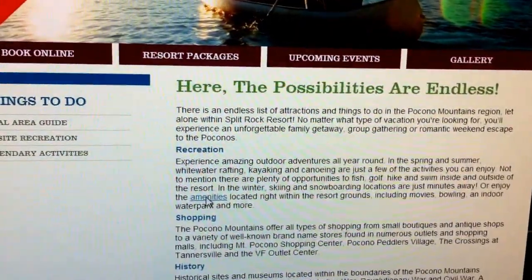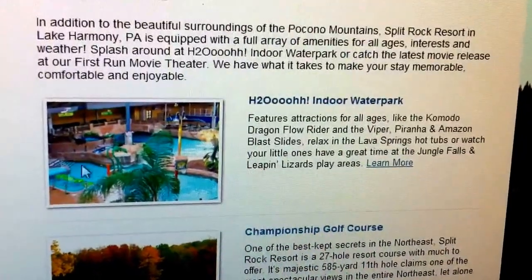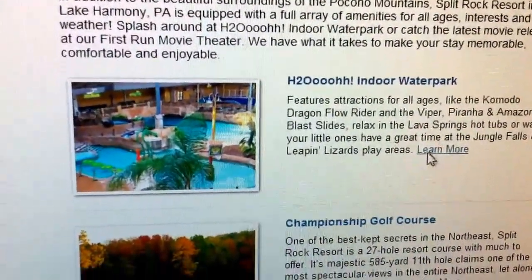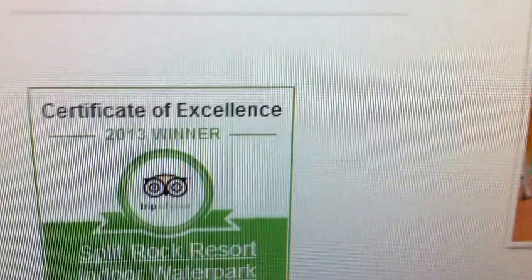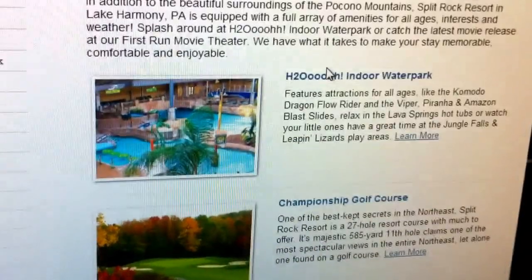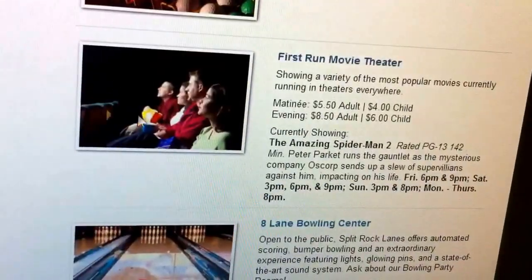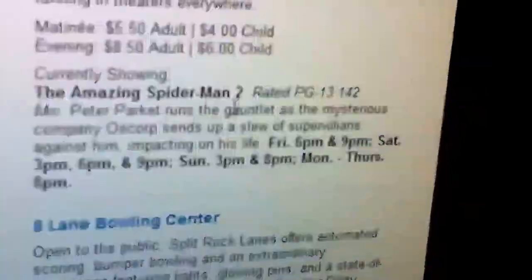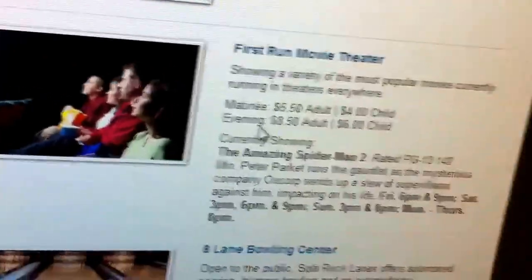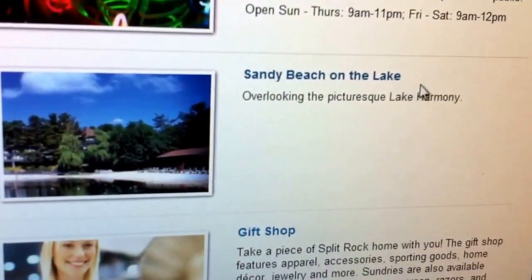Let's check the amenities. There's the H2O indoor water park — you have to purchase tickets. It's not as big as Great Wolf Lodge but it'll do. There's their award. Championship golf course, 27-hole mini golf course, movie theater — I've never seen that in a hotel before — and Amazing Spider-Man 2 is playing. There's also an 8-lane bowling center and a redemption arcade.